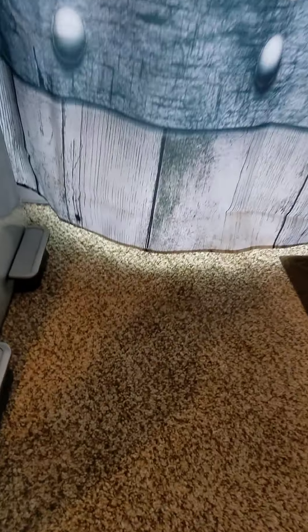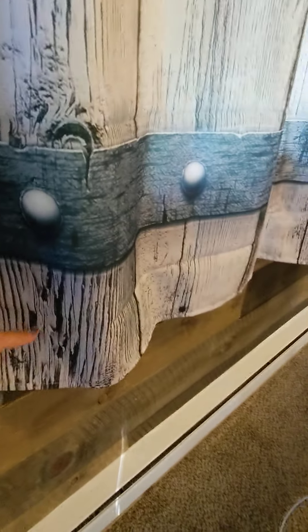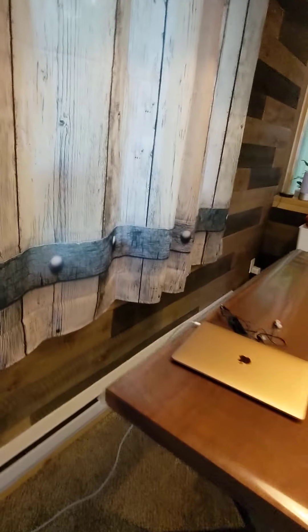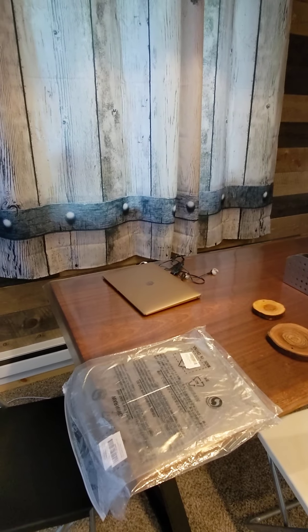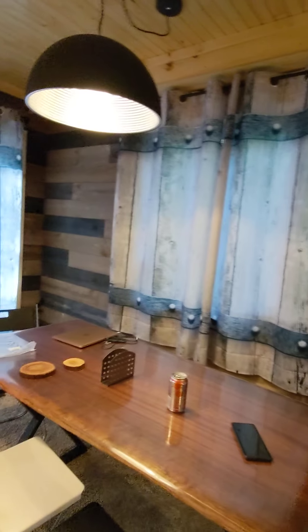This looks like the hardware is very cheaply made. Look at the finish — it's just not classy. And don't get me wrong, in the video it looks great, but in real life it doesn't look like that. Bye for now.